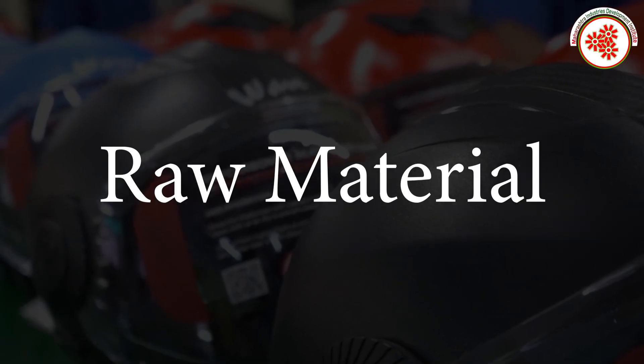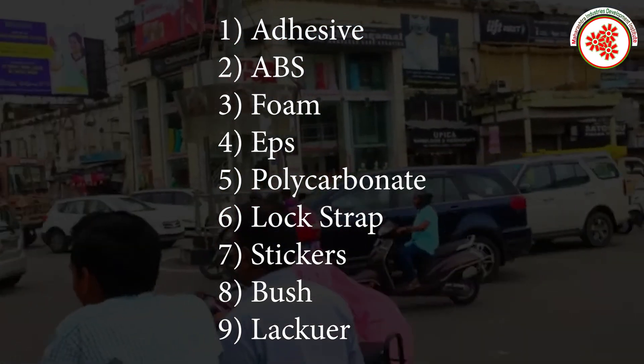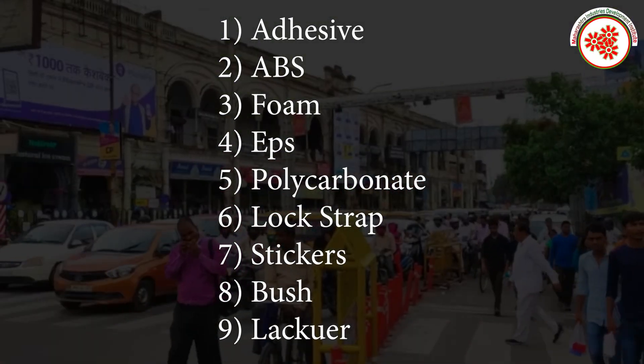Raw materials used in helmet manufacturing include: adhesive, ABS, foam, EPS, polycarbonate, lock strap, stickers, bush, and lacquer.